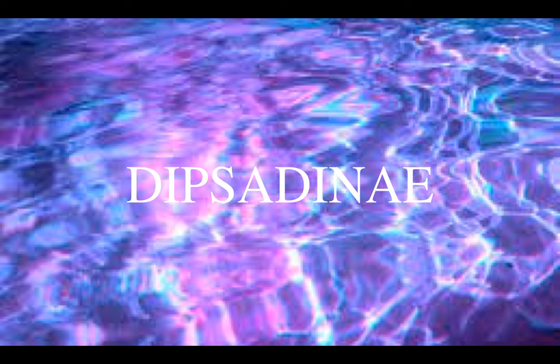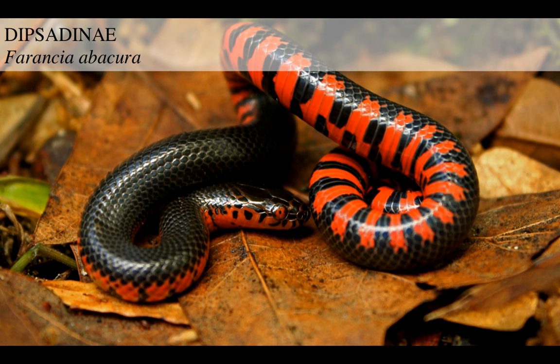Then we come to this group, Dipsadinae, which is a peculiar, mostly South American and Caribbean group. These snakes mostly live on land too, but they habitually hunt in swamps and brackish estuaries. That's why they feature in this video.